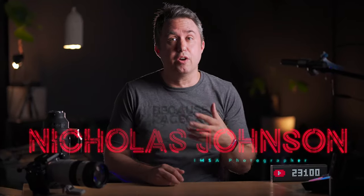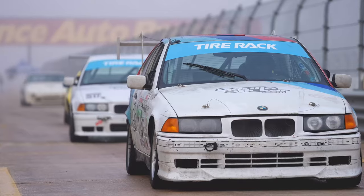My name is Nicholas Johnson, and I have shot photos professionally for IMSA and CHAMP car at tracks all over the US — Daytona, COTA, Sebring, Indy, Road America, the whole circuit. I even got to walk the track at Miami F1 while they were laying the pavement. This video is about the shooting locations, the tricks, and the camera settings that I use to get the best shots of race cars when shooting at a motorsports event.